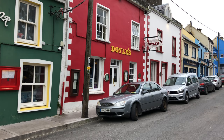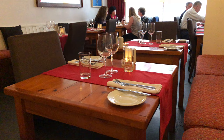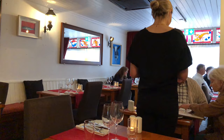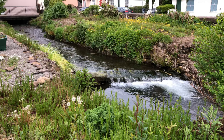Main Street changes names at the bottom of the hill to John Street with yet more gastropubs and restaurants, including Doyle's — one of the best — where I had an incredible meal of fish on a bed of cassoulet, that traditional bean stew of the south of France. Like many other places they open at 5 p.m., which is a good time to get here to beat the crowd.